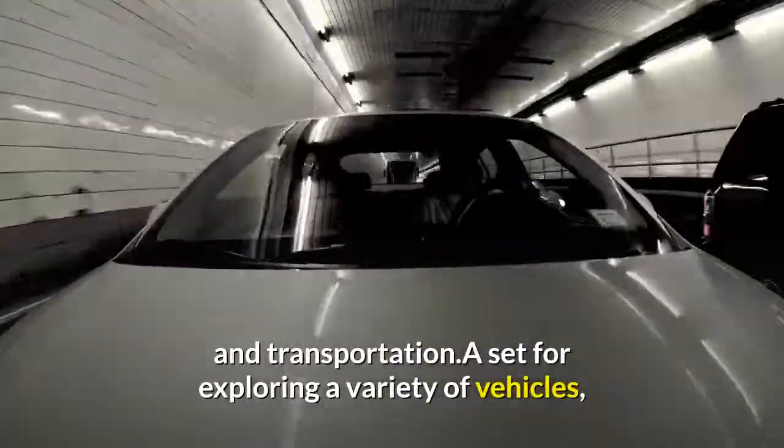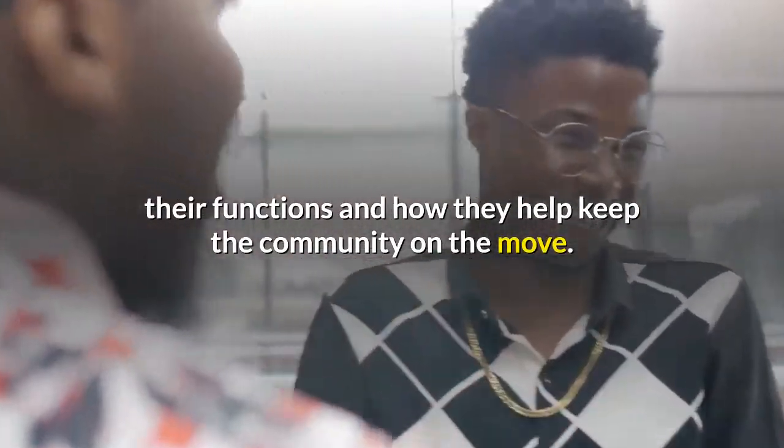Exploring different types of vehicles and transportation — a set for exploring a variety of vehicles, their functions, and how they help keep the community on the move.